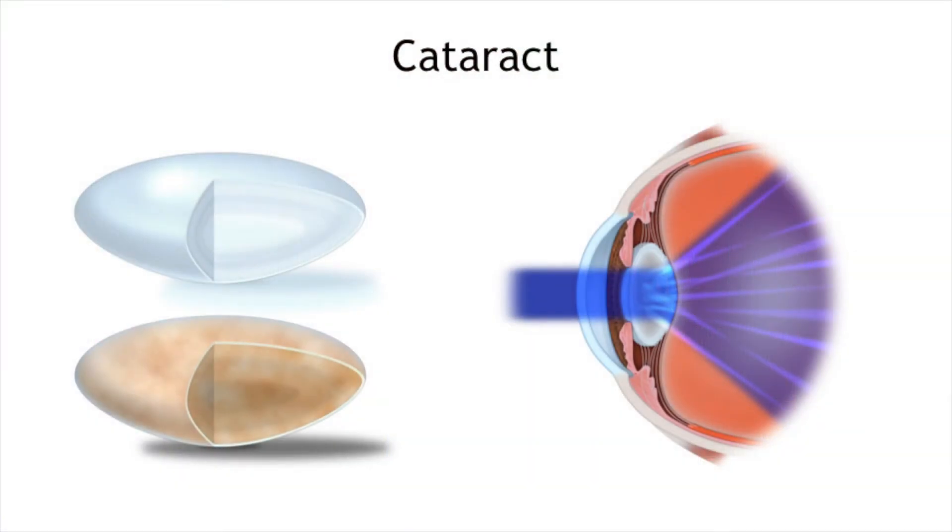If someone is considering LASIK but maybe has a cataract, how do you guide them on the differences? A cataract — and we have a picture to show — is a condition where the lens inside the eye, which is about the size of an aspirin tablet, gradually becomes cloudy over the course of our lives. Even in our 40s we have the earliest signs of cataract, though it doesn't usually affect us noticeably until our 60s. LASIK can still be done into someone's 50s, but it's not always the best option.